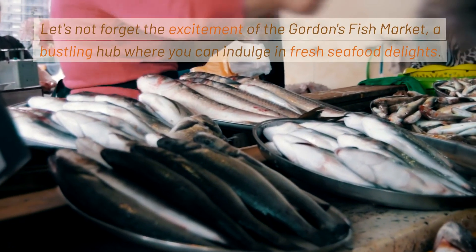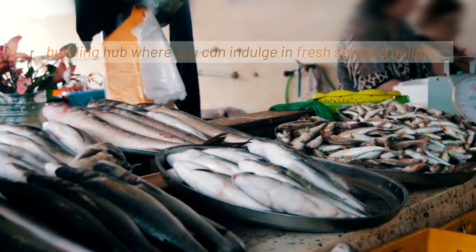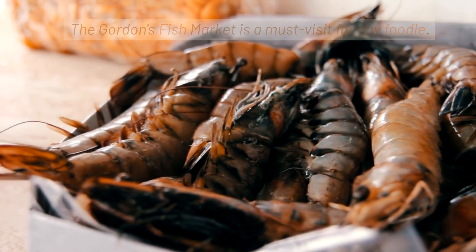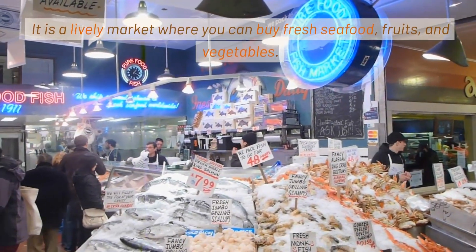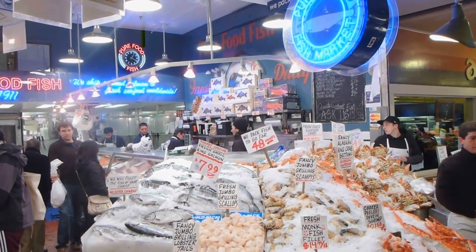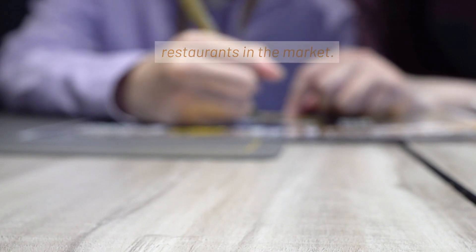Let's not forget the excitement of the Gordon's Fish Market, a bustling hub where you can indulge in fresh seafood delights. The Gordon's Fish Market is a must-visit for any foodie. It is a lively market where you can buy fresh seafood, fruits, and vegetables. You can also enjoy a delicious meal at one of the many restaurants in the market.